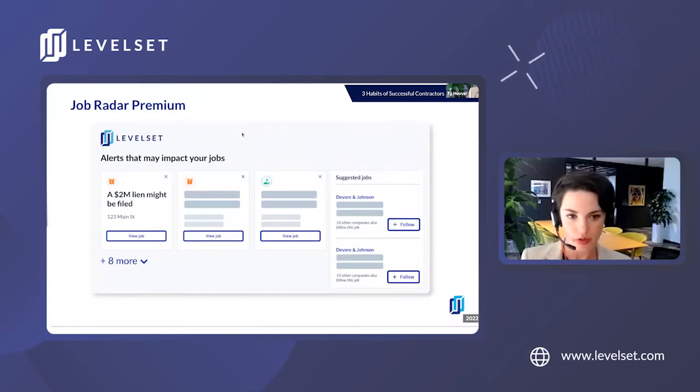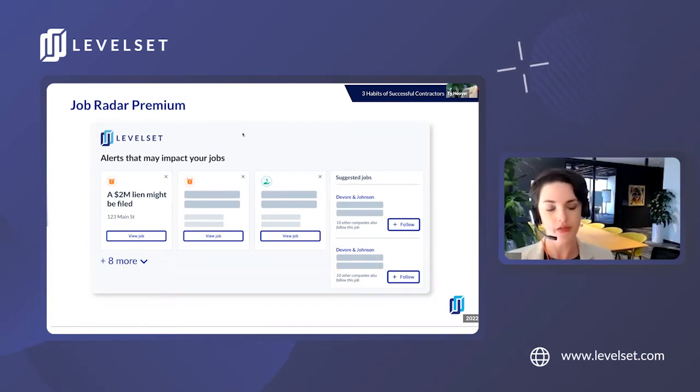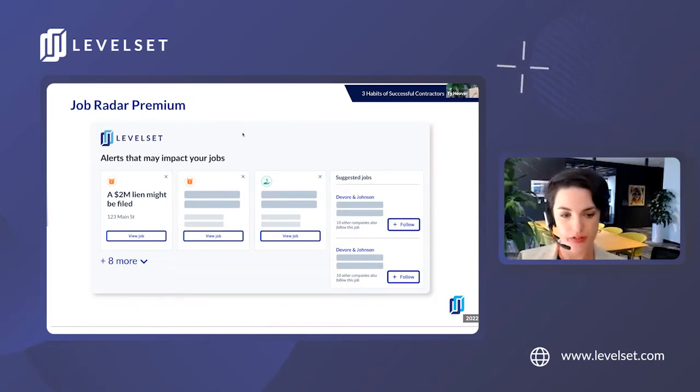Once you've decided to work with a contractor based on the information in your risk report and you've sent out the correct preliminary notices through the Levelset platform, we now want to make sure that you have that same level of visibility throughout the project and can address any payment issues as they arise. JobRadar Premium is the tool that provides you with valuable alerts that help you monitor the flow of payment on your job.